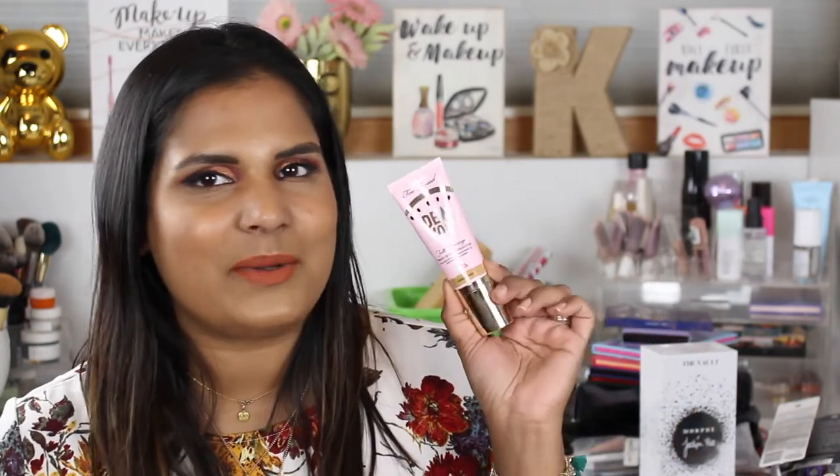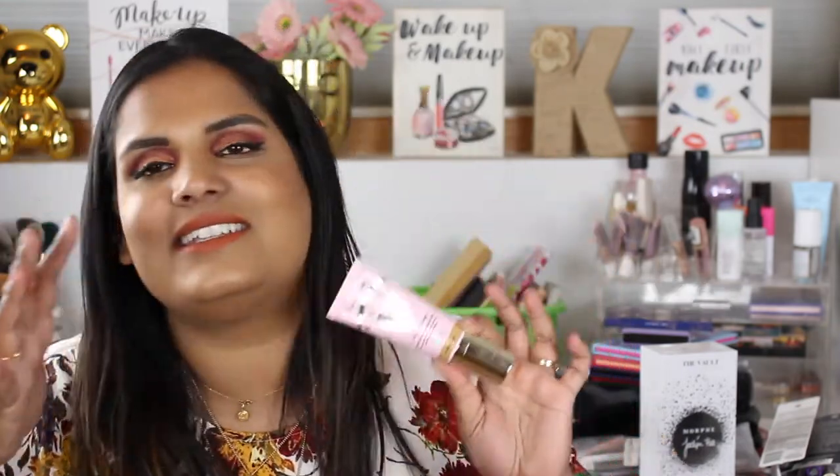I also bought the Too Faced 'Do You' full coverage fresh glow foundation infused with juicy watermelon and fresh cucumber — it has a really strong scent. Everyone wants a dewy full-coverage foundation — that thing is like a unicorn. If anybody makes that formula they're gonna get rich real quick. I've only worn it once; I felt like it didn't stay, it moved around, and if you set it it's gonna become more matte. But I'm happy I bought it and I'll test it more and keep you guys posted.